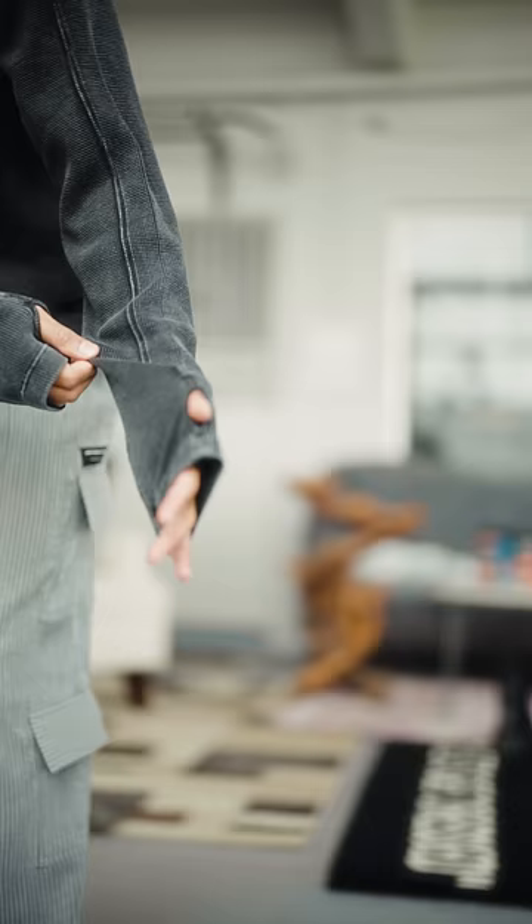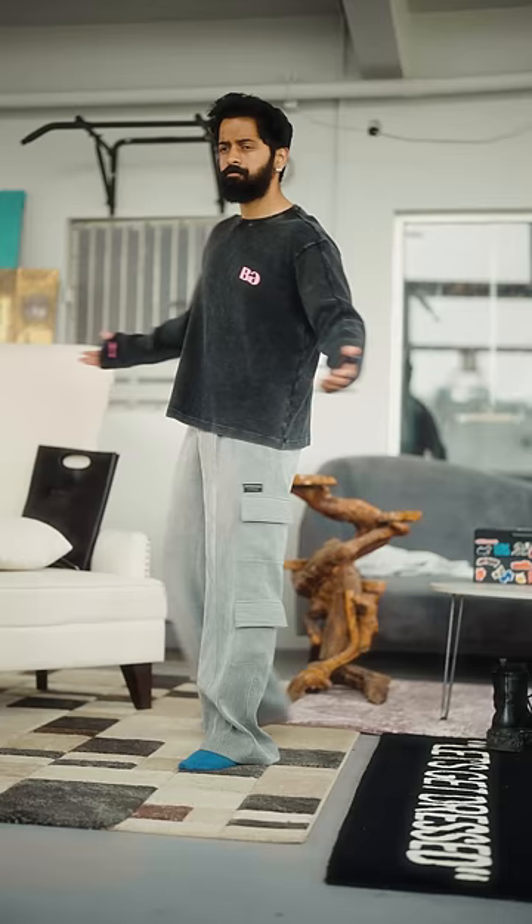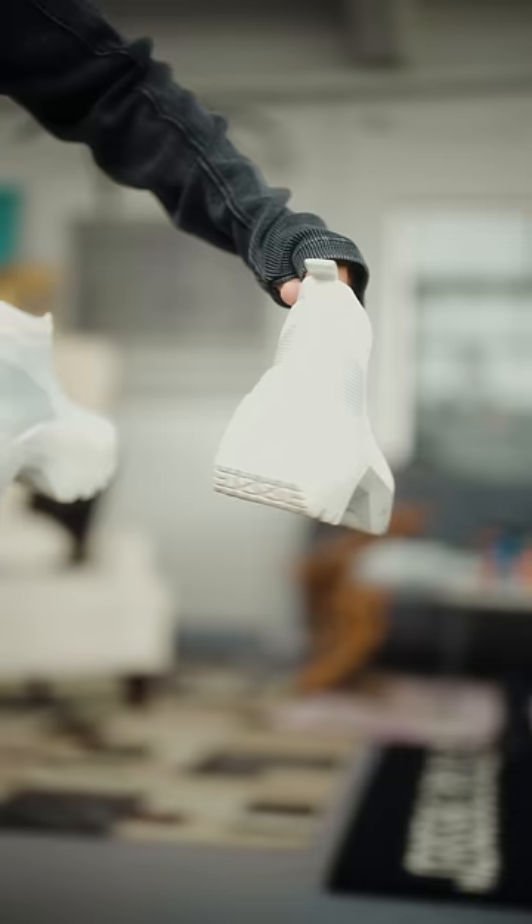I'm telling you, this is the feel and bond. This Converse ACW collaboration outfit is a lot of bond. ACW full form is A Cold Wall. This outfit is a good one.